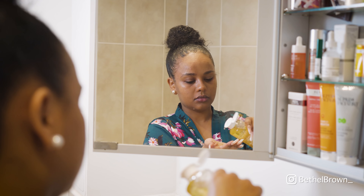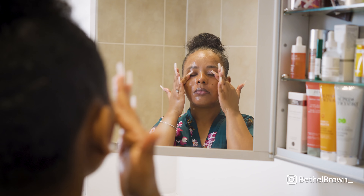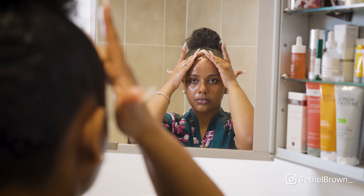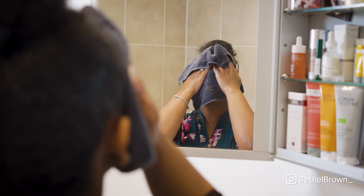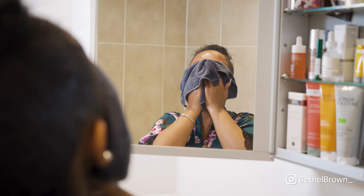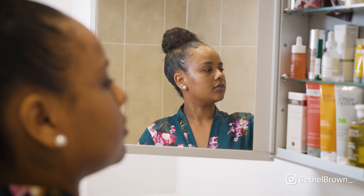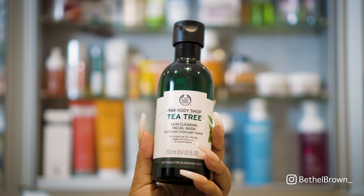I just wanted to make sure that everything was off my skin and my skin was nice and clean. This stuff smells amazing so I feel like it does a good job of keeping me relaxed. I'm going in again with a microfiber towel that's nice and hot.